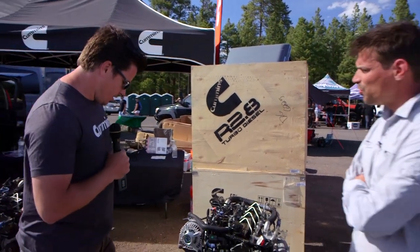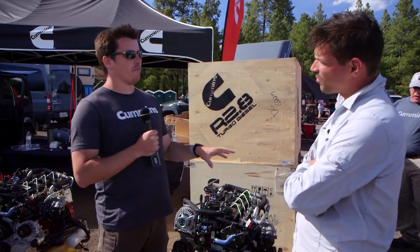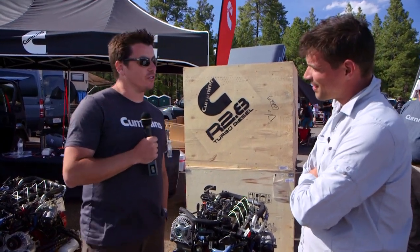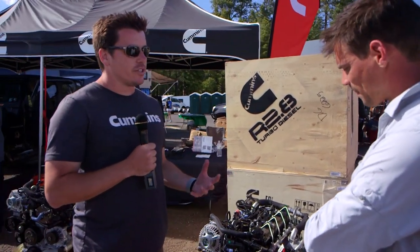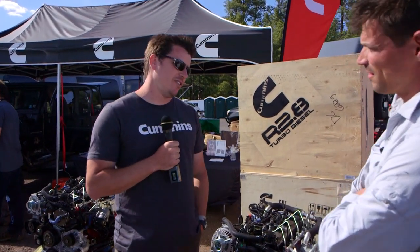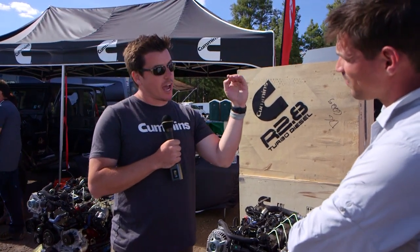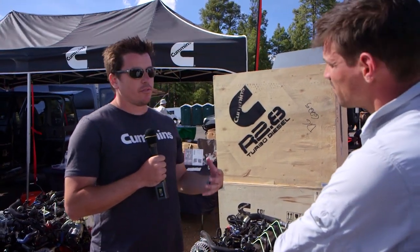The first 25 are out there already. The very first one is over at Anything Scout in a 1967 Scout 800 - check that out. The next hundred or so comes out next month, and then full production is early fall. If someone wants to get their hands on one, the best thing to do right now is go to repower.com, sign up, and that list goes to me. You can rank whether you need it now or are more interested later, by quarter.